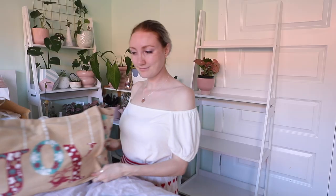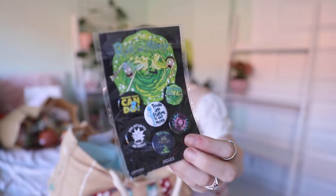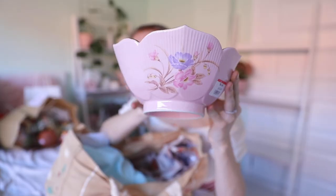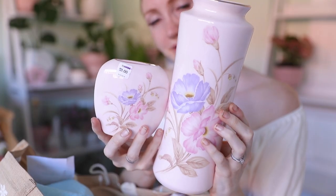Very happy with this. Do you see this? Everything in this bag brings me joy. Aside from this — I'm going to say that Sam added this $1 collection of Rick and Morty pins to my cart without me noticing.